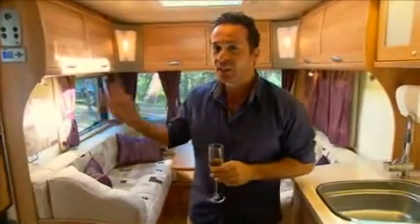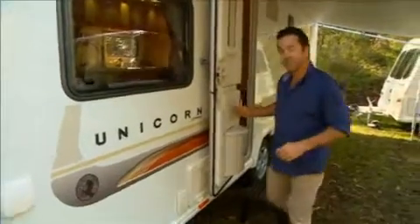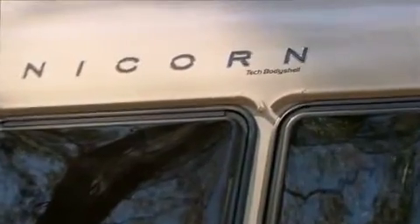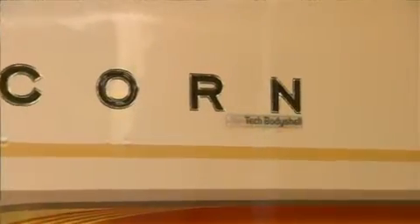And the outside — well, that's just as impressive as the inside. The stylish exterior disguises some innovative features. The body of the Unicorn comes with a three-year structural warranty, which also covers water ingress. It's made with the Alutec body shell construction system — the most significant development in caravan production technology in over 30 years.